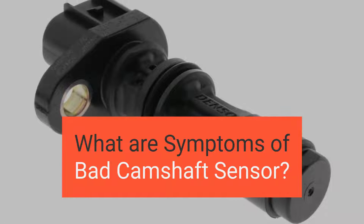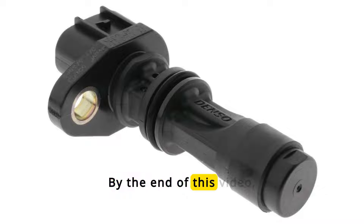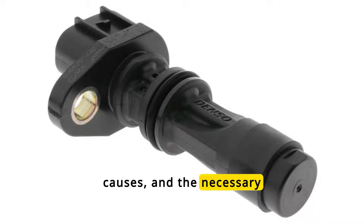In this video, we're diving into the symptoms of a bad camshaft position sensor. By the end of this video, you'll learn about the symptoms of a bad camshaft position sensor, its causes, and the necessary steps to diagnose and troubleshoot.